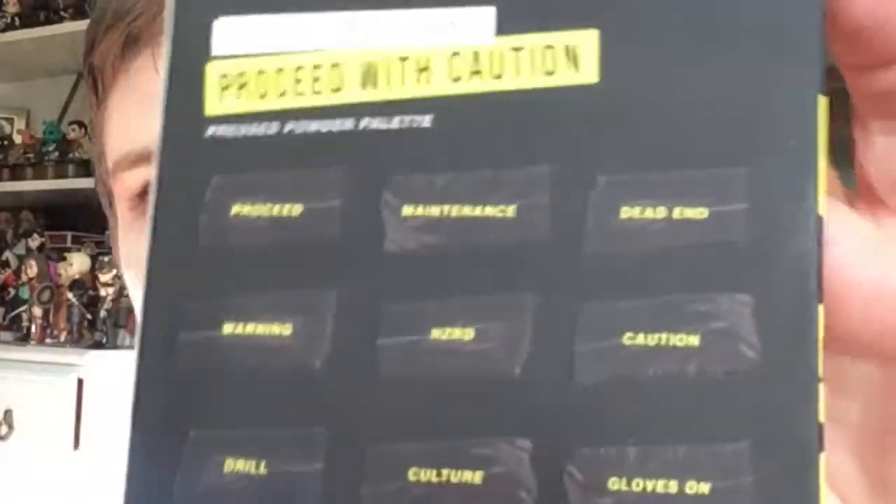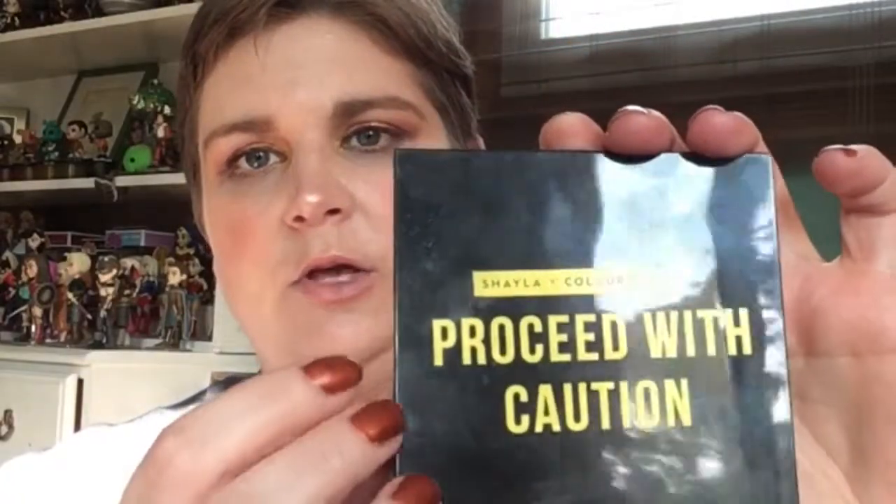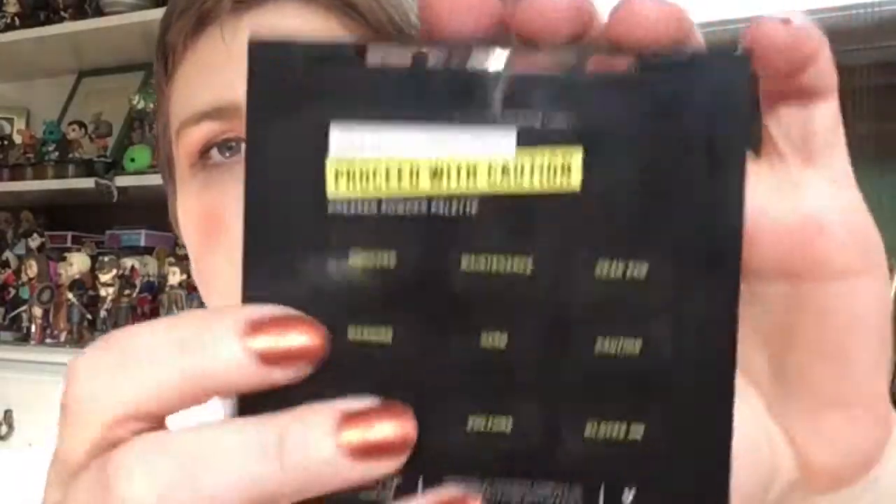Another thing I love to do right now is a blazing orange eye, so that brings me to the next palette — the Shayla x ColourPop Proceed with Caution palette. The packaging is so cool — it's got this raised embossing on it, and on the back you have the shades. When I first saw this palette it reminded me a lot of Brown Sugar, but that also intrigued me because I really really love Brown Sugar — I think that is one of the best nine pan palettes that ColourPop has put out.